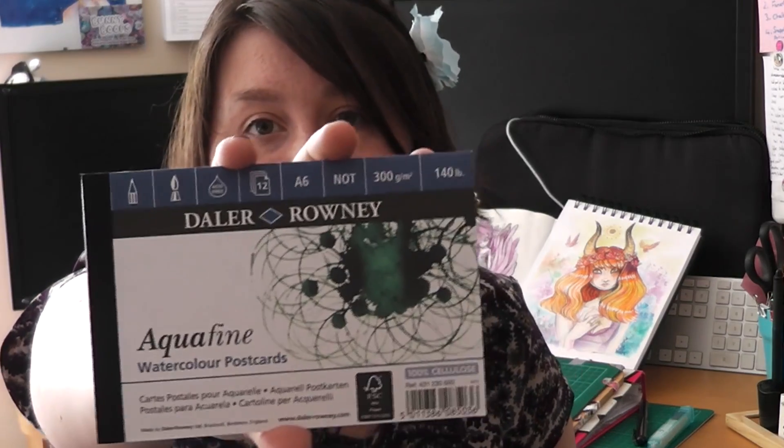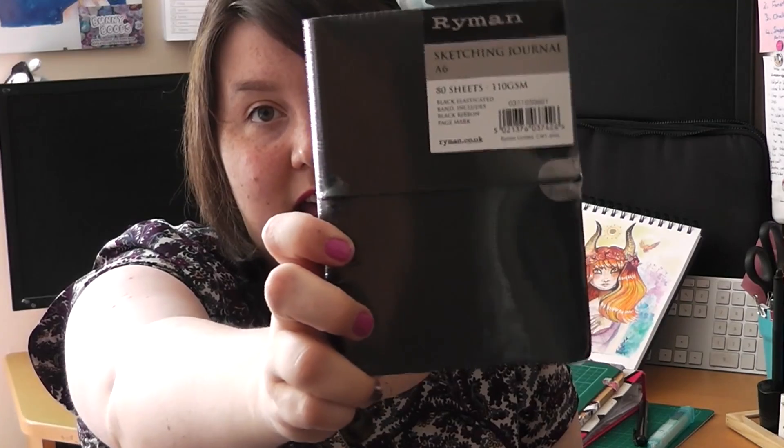You can't do watercolors without some watercolor paper, so there's an Aquafine postcard set for you so you can practice. Speaking of practice, you also get a Ryman's sketch pad. From my sketchbook tour, as you guys know, this is probably one of my favourite books for sketching. I absolutely love using this, so I'll throw one in for you.